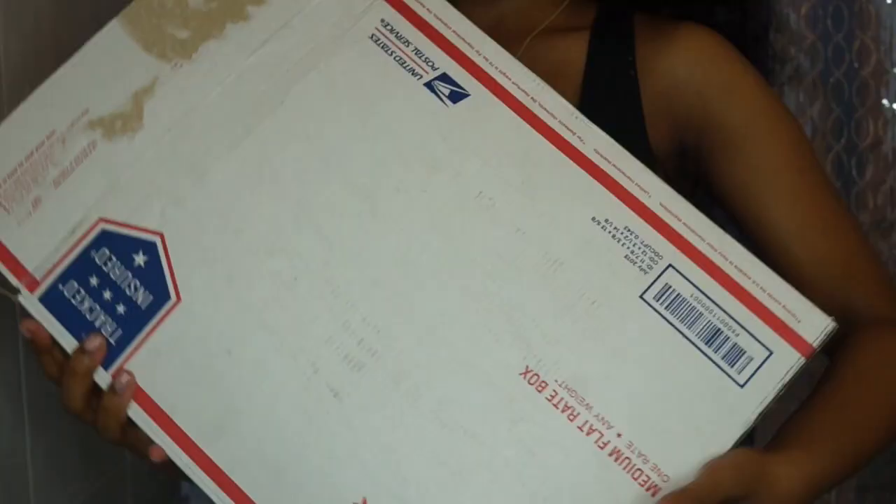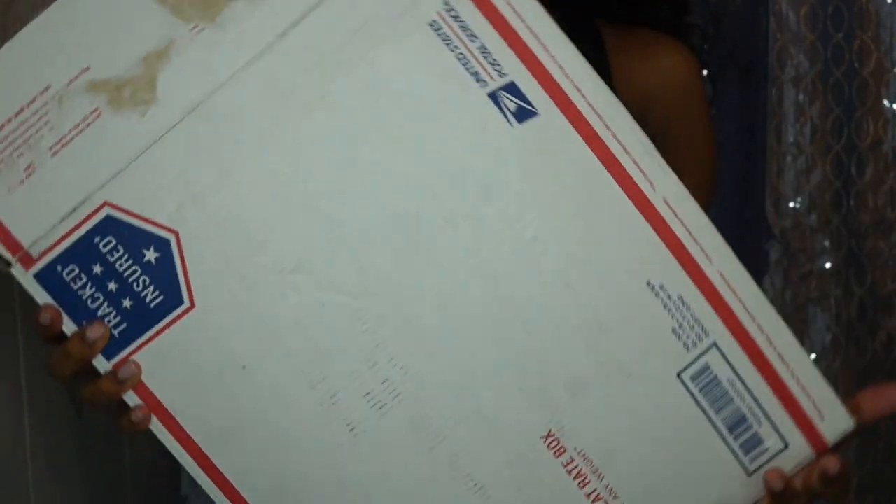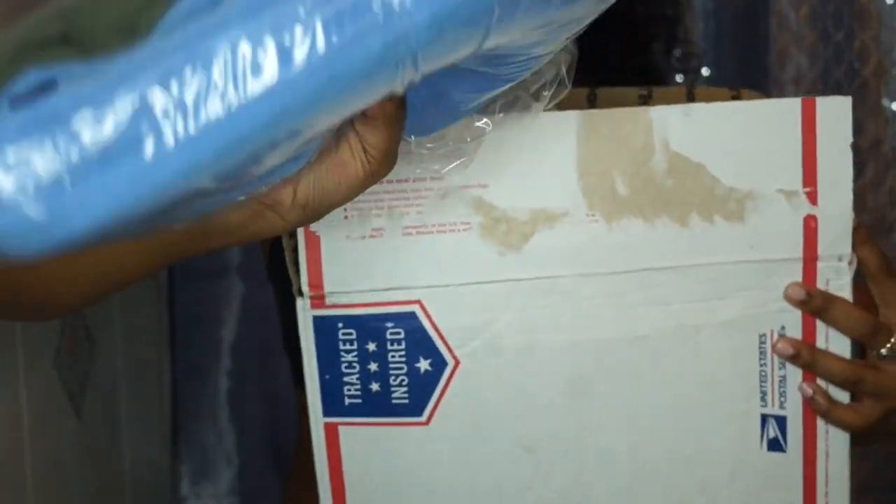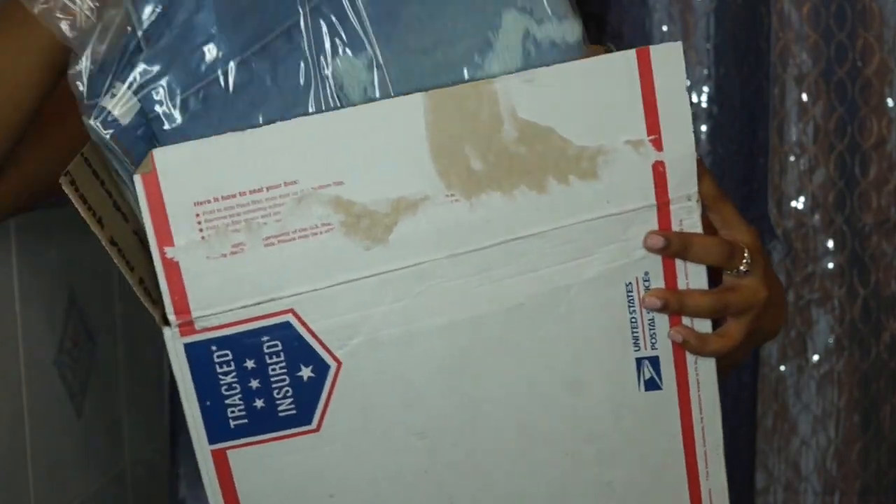Hey everybody, welcome back to my channel. I'm Zari McQueen and today's video is going to be a super quick, super cute, super fun try-on haul of some jeans that I received from a company called Monoteques.